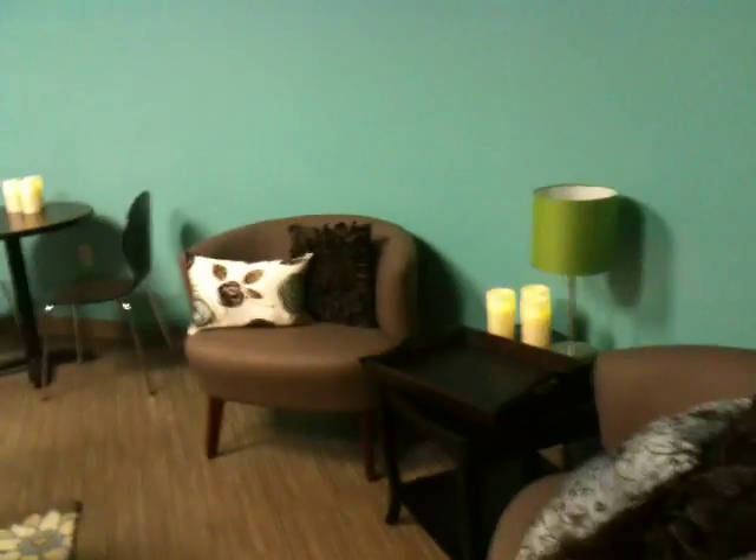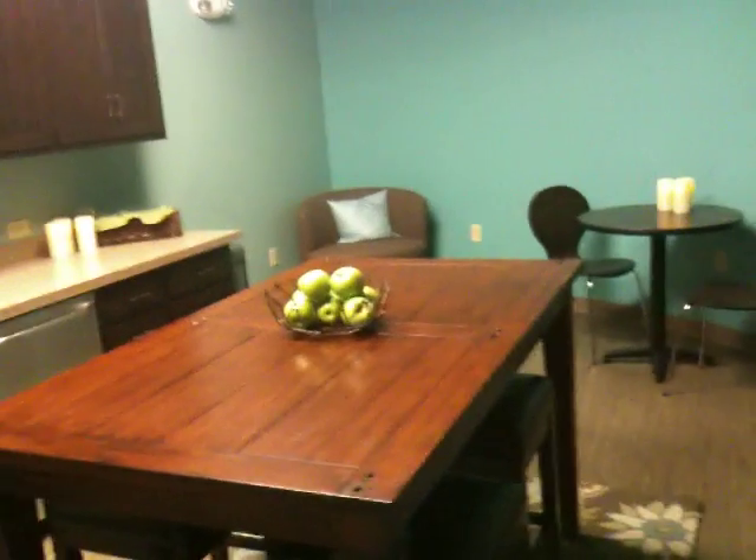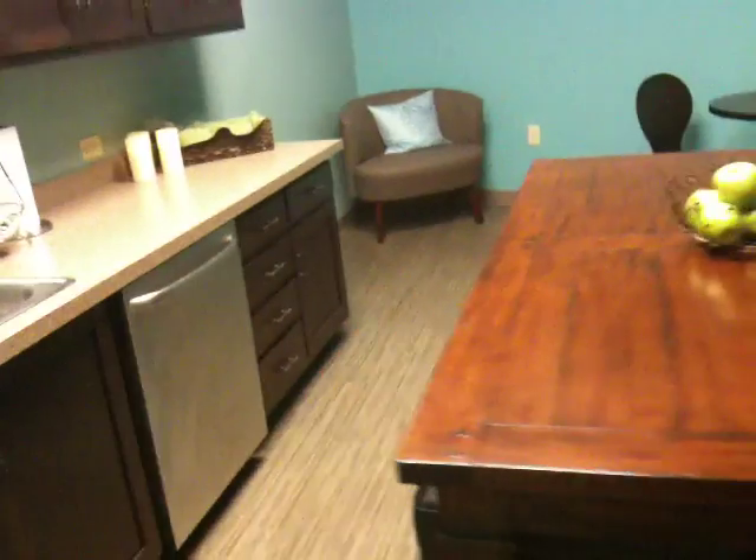Come on into this beautiful room. This is where you can stop and get a beverage in between services or before you head into class to serve. Over here are some great places to just sit and take a moment to take a breath. And this is a kid-free zone, so this is for grown-ups only.